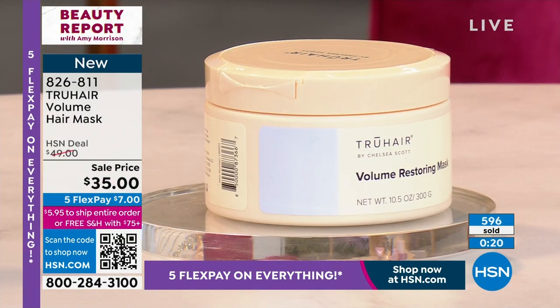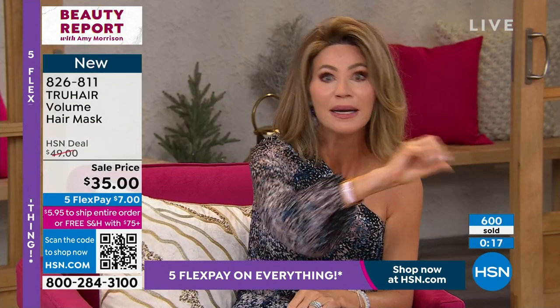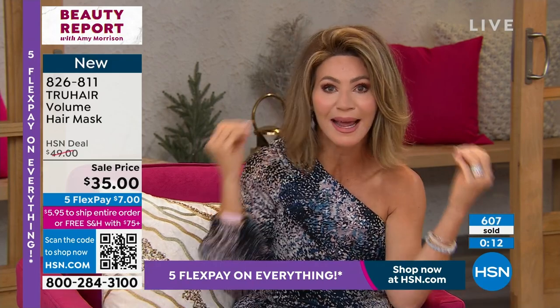It's only $7. Think about what you spend right now on a professional treatment anywhere else — 50 bucks — and it's not even adding any volume. It's just treating the hair.